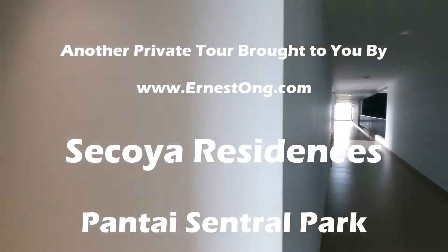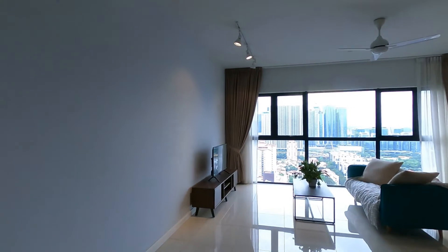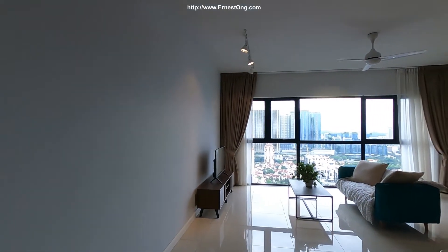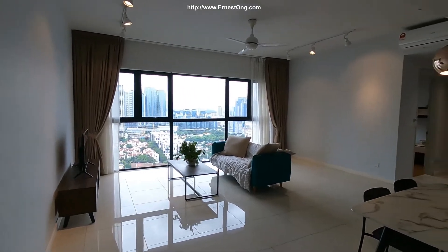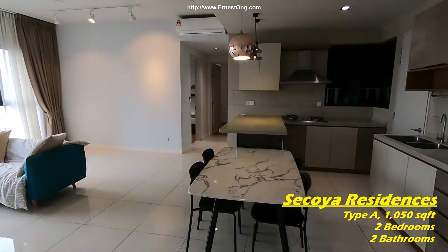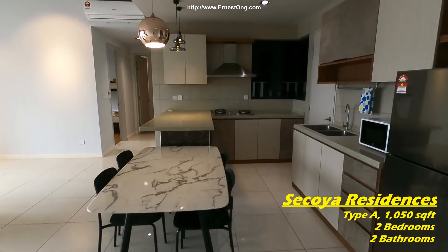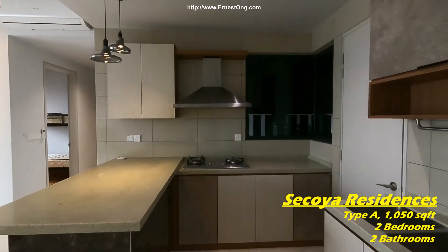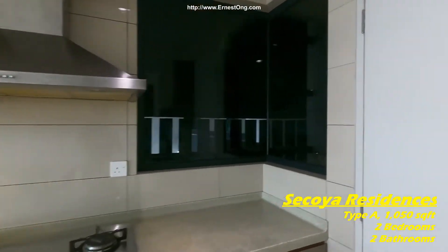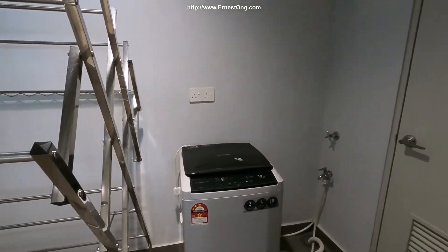Hello, welcome to my property video channel. In today's video I have the opportunity to present to you one of the units in the Sequoyah Pantai Central Park, which I have featured in this channel before. This particular unit has been repossessed and the owner has refitted it. This is a Sequoyah residence at Pantai Central Park.